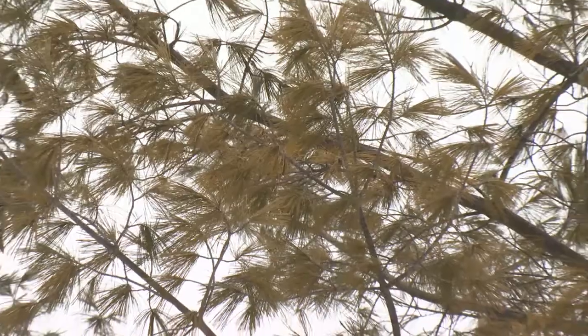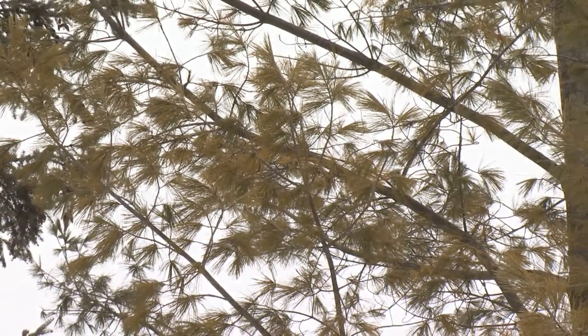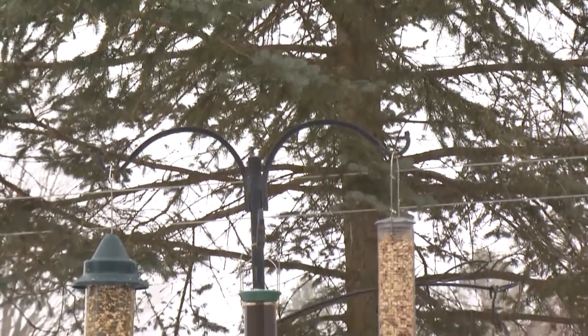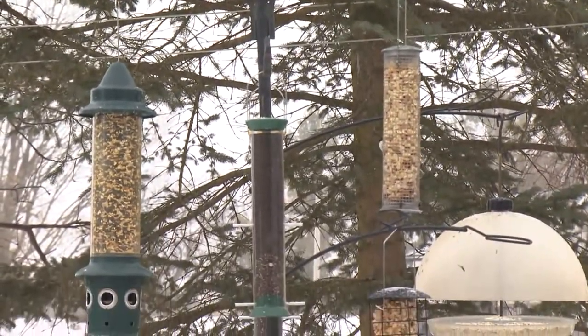Sometimes tree branches grow, so you might have to trim a branch every once in a while. The spruce that we have behind here — the branches are soft enough that the squirrels can't launch themselves from it.